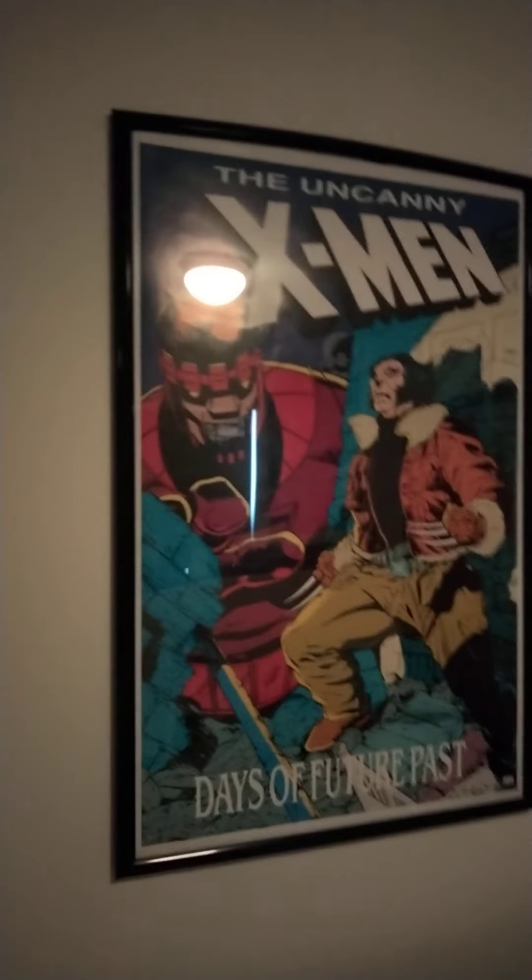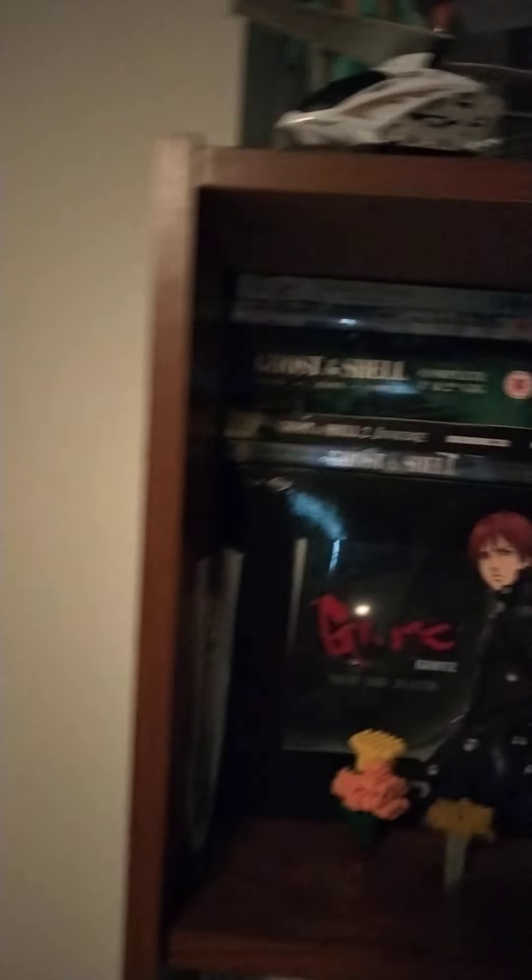And some Atari 2600 official prints. And some Dark Crystal Age of Resistance figures and regular Dark Crystal figures. Some anime and video game soundtracks, mostly here. And some Star Wars Vintage Collection figures, which recreates the old 80s ones with the original packaging, but they improve things a lot.